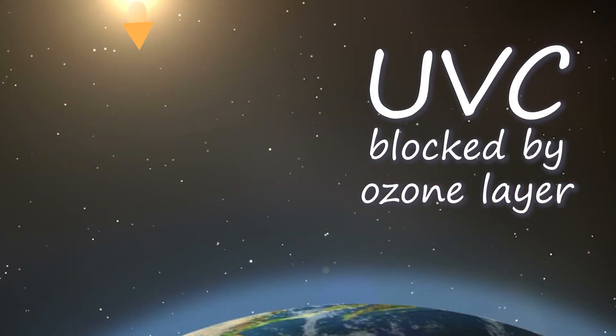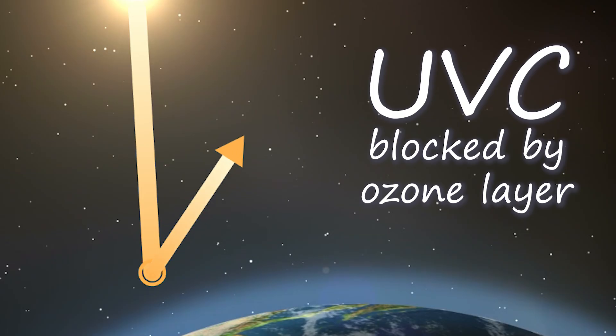Now let's take a closer look at the enemy. UV can be broken down into three subclasses of radiation: UV-A, UV-B, and UV-C. UV-C has the shortest wavelength, 100 to 290 nanometers. It's completely caught by our ozone layer, so let's cross that off our list of things to worry about today.